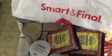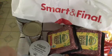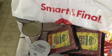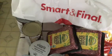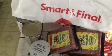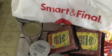Hey you guys, I'm going to share with you the goodies we got from Smart and Final — $73 total and delivered to us via Instacart.